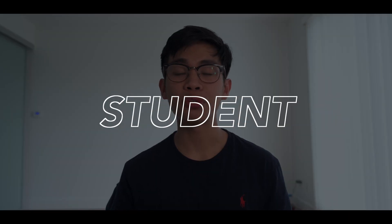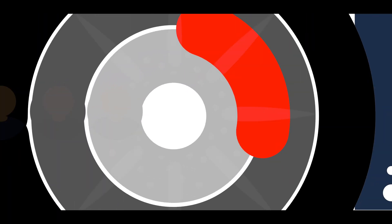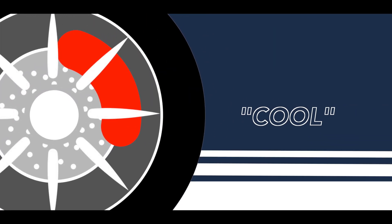Throughout this video, when I say design team, I'm referring to an engineering student design team, which is essentially a group of students collaborating together to build something cool. In our case, that cool thing is a solar car.